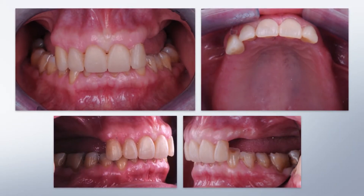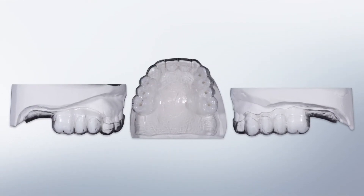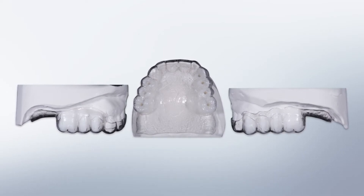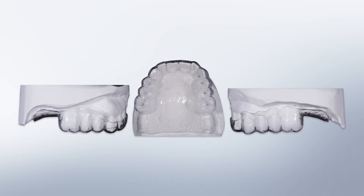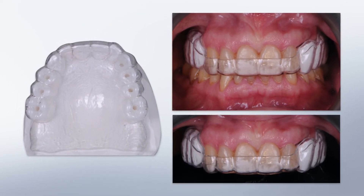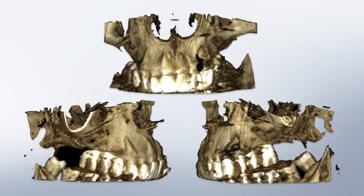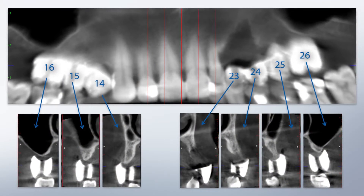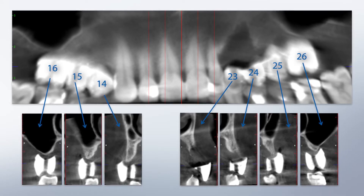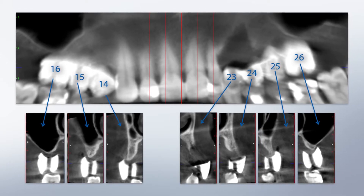After a couple of months post-extraction, we returned to this case and used a diagnostic template — based on the same prosthetic project — to evaluate the bone volume available in the posterior areas of the maxilla. The patient underwent a CBCT scan, and unfortunately, as you can see from the analysis of the different sites, it was not possible to place implants in any of the evaluated sites.